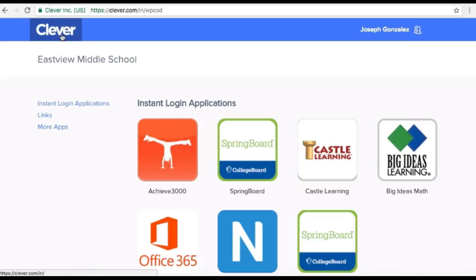Greetings. In this brief tutorial, we're going to give a look at how to log into Newsela ELA using your Clever application.